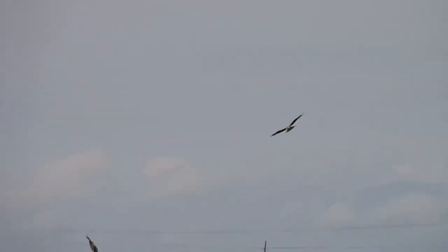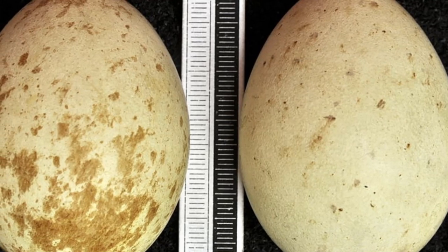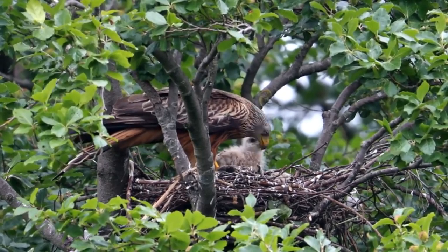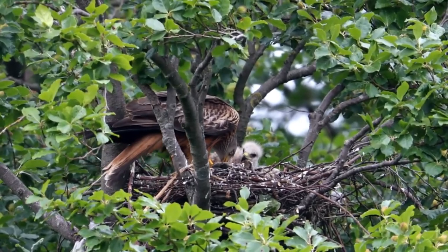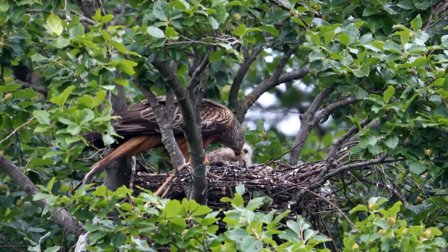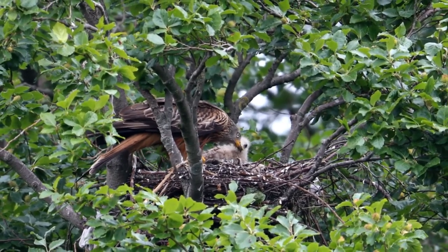Once decorating is complete, the female will lay between 1 and 4 blotchy cream-coloured eggs that measure just over 5.5 centimetres long. Incubation starts with the first egg, and as it takes a few days for them all to be laid, the chicks will also hatch out at intervals. This happens 31 to 32 days later, when the white, down-covered chicks emerge.